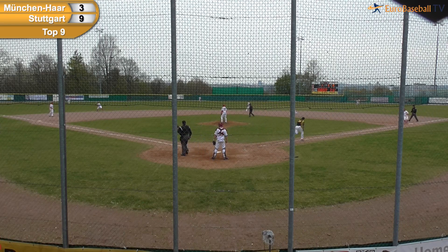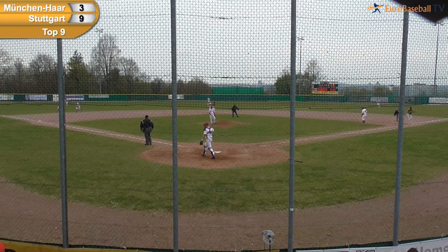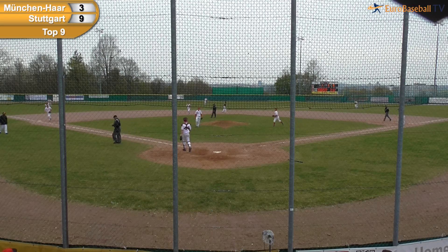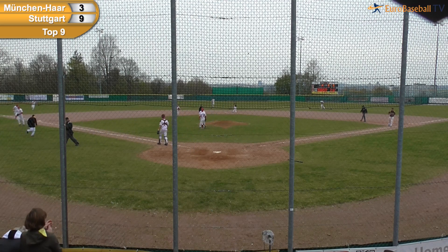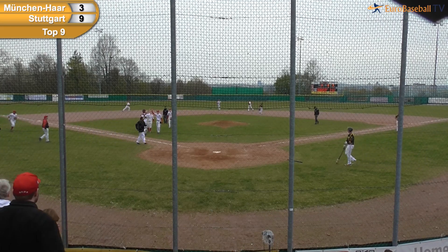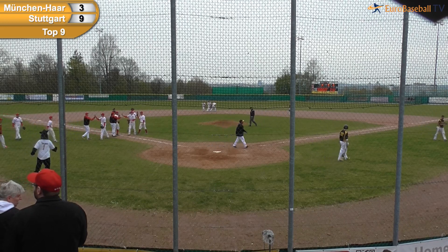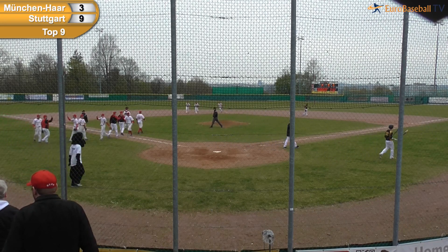There's a swing and a ground ball to the hole. Gonzalez backhands it — the long throw to first is in time, received by Ng. He tagged Thorpe on the way by, and the ball game is over. Stuttgart wins the first of this doubleheader, soundly defeating the Münchenhaar Disciples by a score of 9-3.